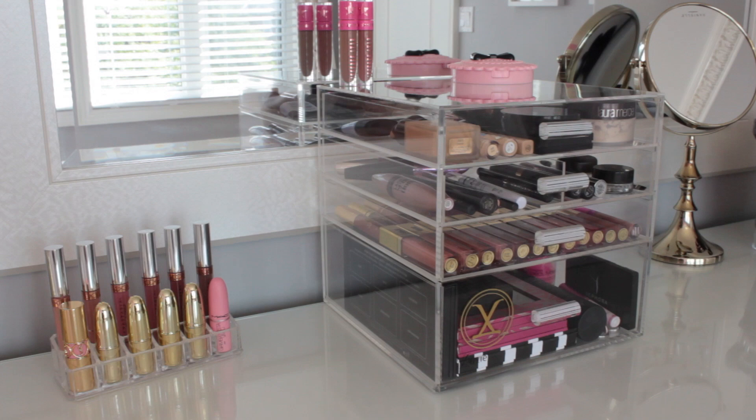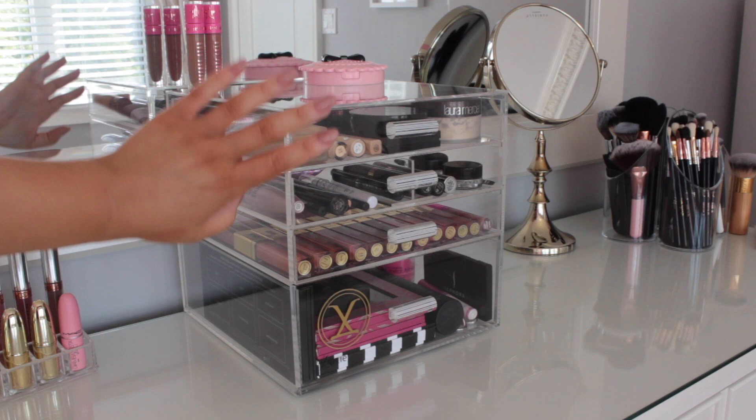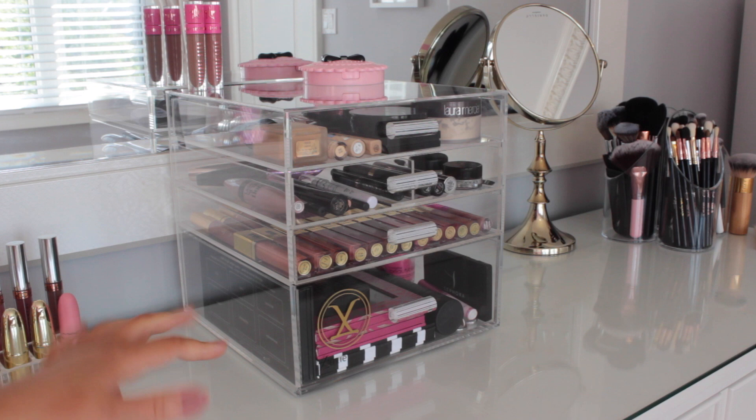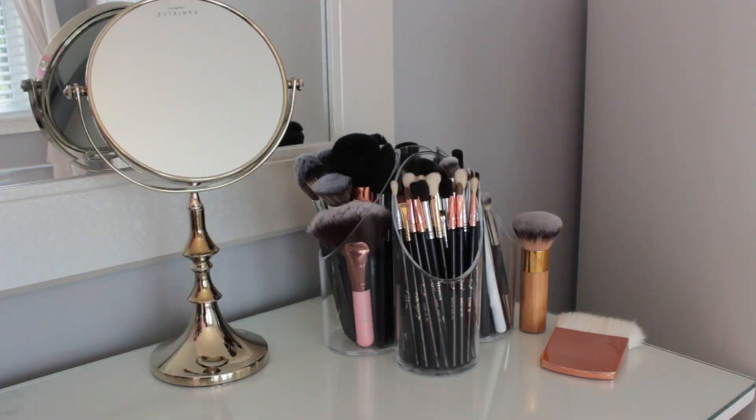Moving on, I have this really nice Luxe Beauty four-drawer acrylic organizer that I absolutely love — it's a necessity to have on top of my vanity. Although most of my makeup is in the Alex drawers, I love having my everyday go-to makeup in this little box. Let me show you what else is on my vanity, then I'll come back to this box, and then we'll move on to the Alex drawers.